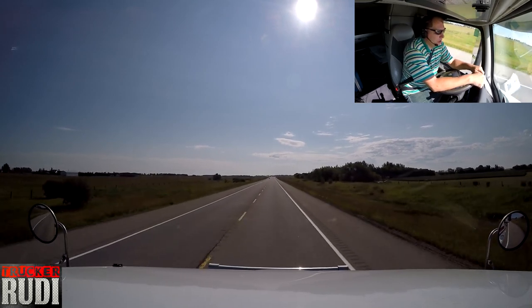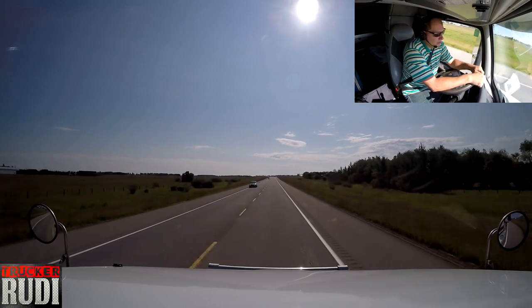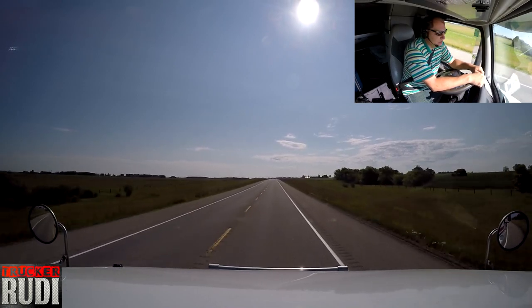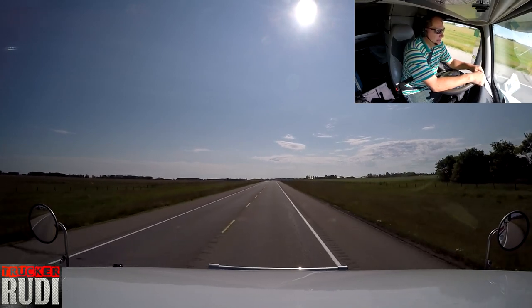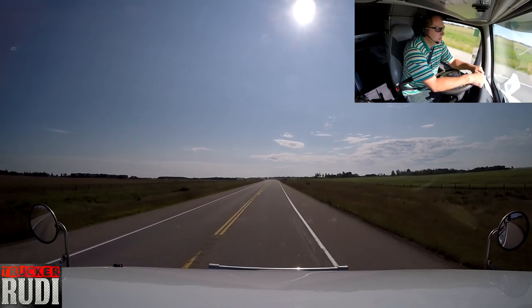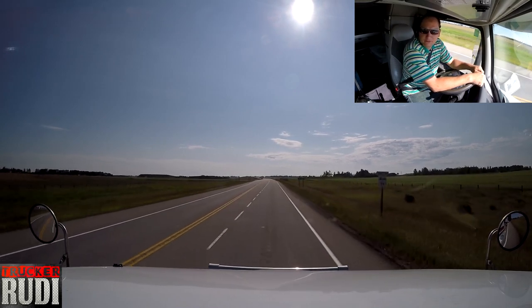Although we don't have a whole lot of hours today. I did my logbook this morning and I still had 8 hours and 15 minutes left in the logbook. You have to do that pre-trip in the morning, so 15 minutes goes for that, so we pretty much have exactly 8 hours of driving time today left to do.